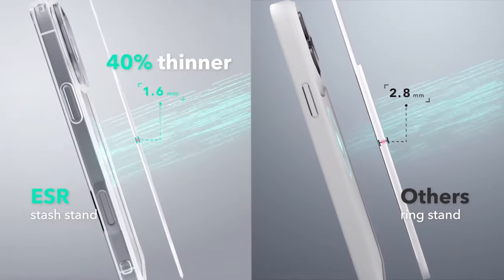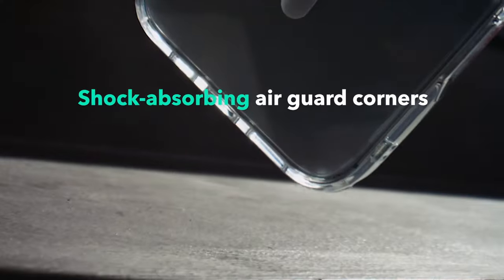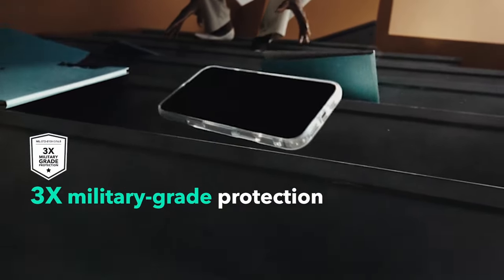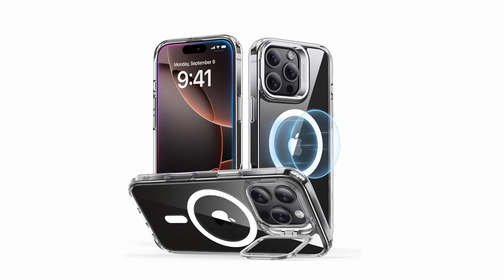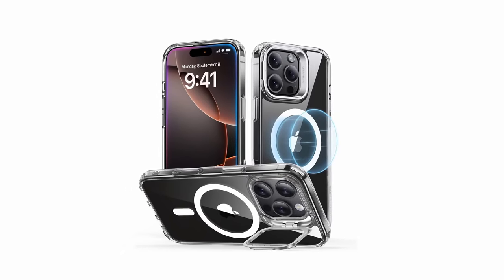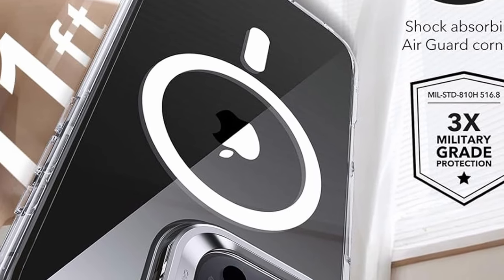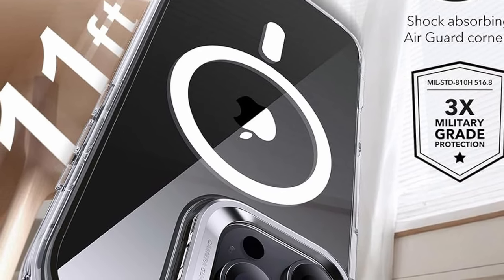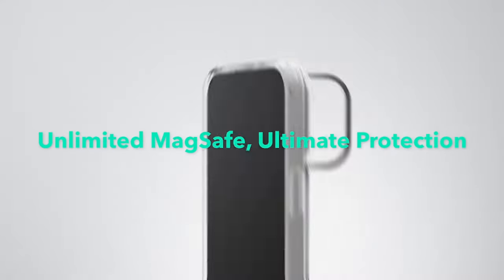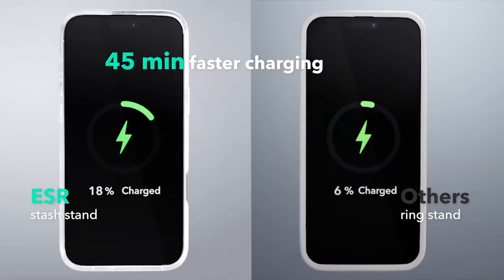At number 3 is the ESR Classic. This case for iPhone 16 Pro offers robust protection and functionality, featuring powerful built-in magnets with a 1500-gravity holding force for a secure lock on MagSafe accessories and faster wireless charging. The adjustable stash stand is cleverly positioned around the camera, staying hidden when not in use and offering flexible viewing angles. Constructed from durable zinc alloy, the stand remains sturdy even after more than 3,000 tests. With military-grade protection, shock-absorbing air guard corners, raised screen edges, and a camera guard, your iPhone is safeguarded from drops, bumps, and scratches.